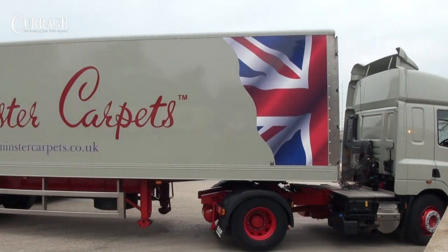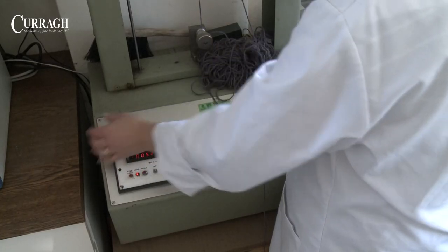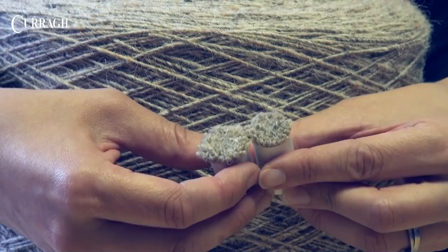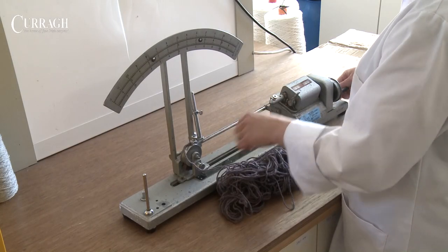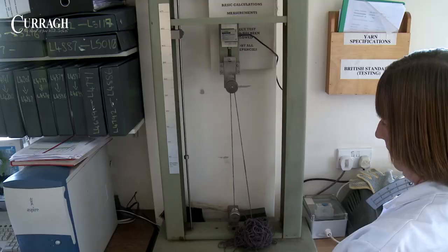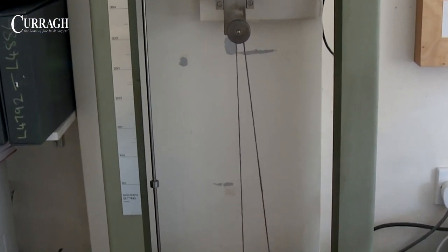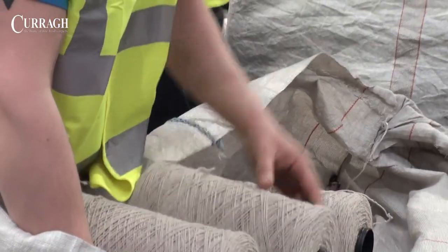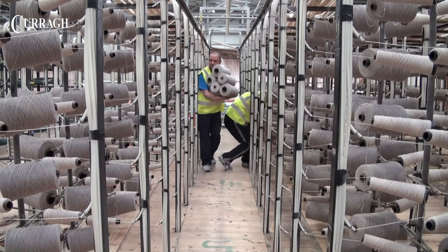On arrival in Newbridge, the yarn is tested in our laboratory. This process includes matching against colour standards, checking the twist of the yarn and the tensile strength, to ensure that they conform fully to specification. The yarn is then issued to the relevant tufting machine for manufacture into carpet.